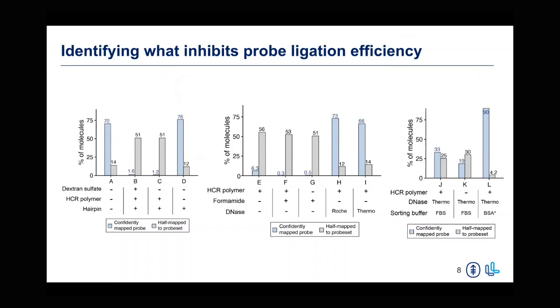Finally, we found that sorting was a very important aspect as well. Previously, FBS has been used in Flow FISH methods to sort cell populations of interest, but we found high levels of RNA degradation with the inclusion of FBS. We opted to use molecular grade BSA instead, and that resulted in very good library quality based on the ligation efficiency.